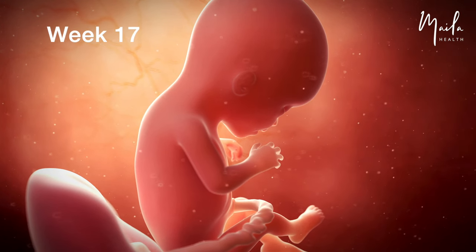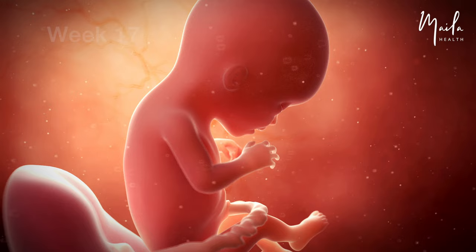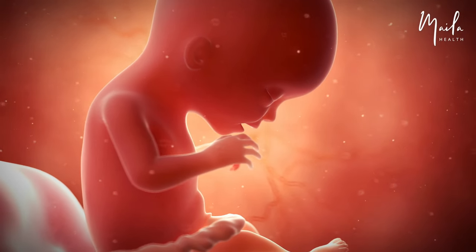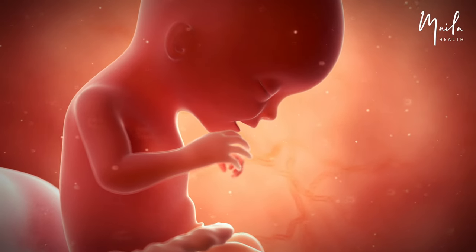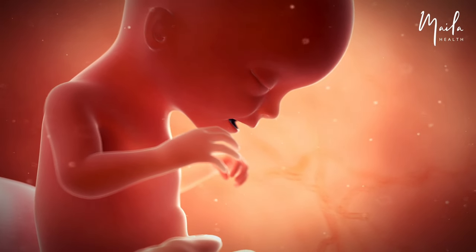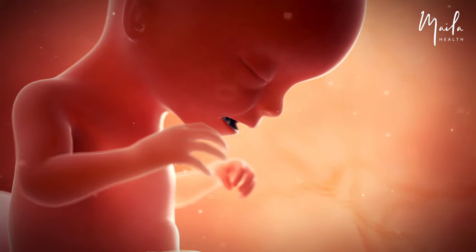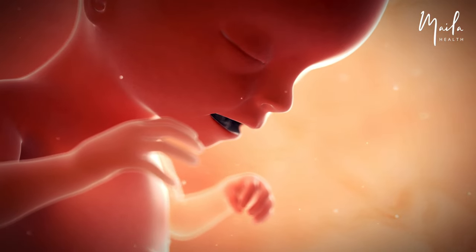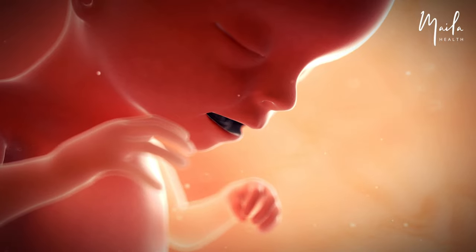At 17 weeks, the fetus begins forming a layer of brown fat. This fat will help them gain weight, define their features, and keep warm after birth. The placenta removes fetal waste and provides nutrients and oxygen. The fetus's limb movements become stronger and may become noticeable. Feeling the first fetal movements may occur earlier in people who have been pregnant before.